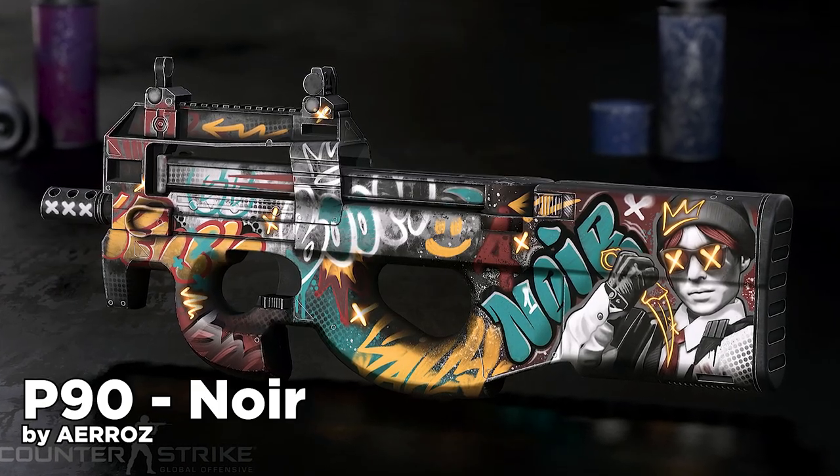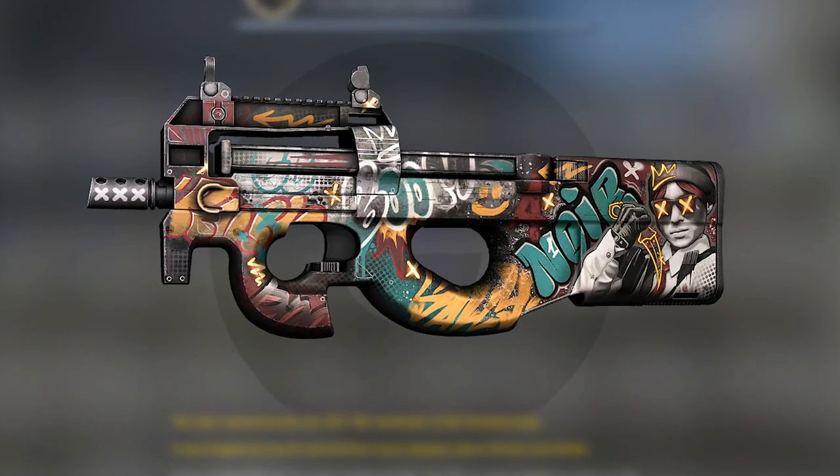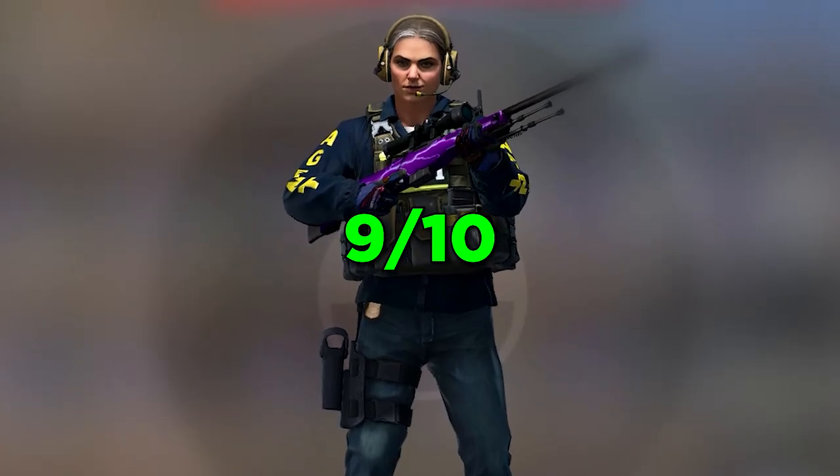Starting off we got the P90 Noir. We already got many graffiti P90 skins, but this one sticks out to me because it has my favorite agent Sally on it. Since it's a very cool idea, I can see it in a Vertigo collection for sure. 9 out of 10.